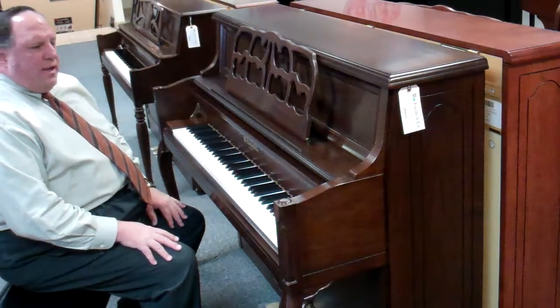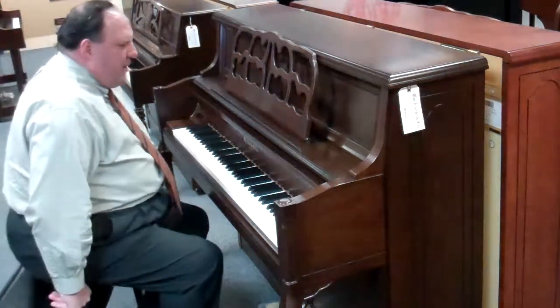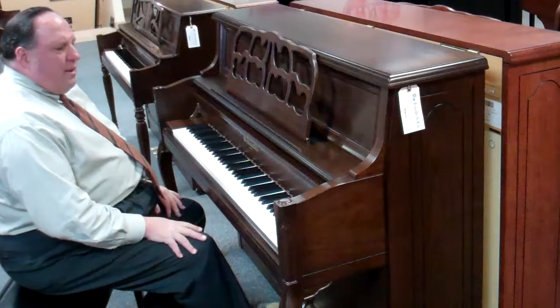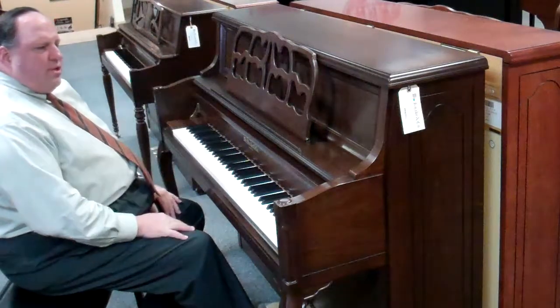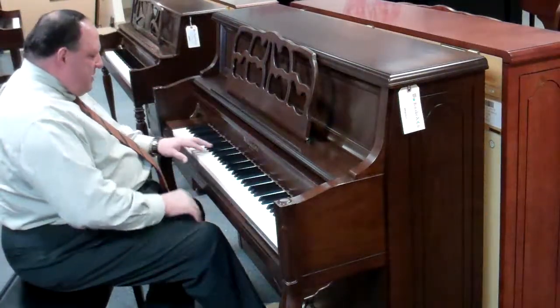Very good quality. William Knabe came over as a German piano maker and settled in Baltimore in 1837 and started his own company there. They have a really rich tradition and history — very good quality piano and just a super sound.